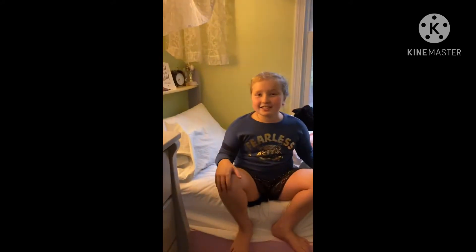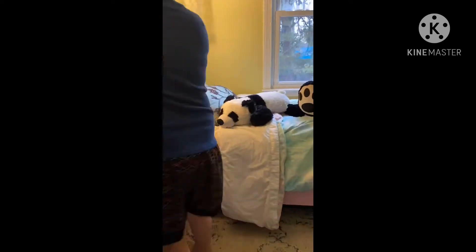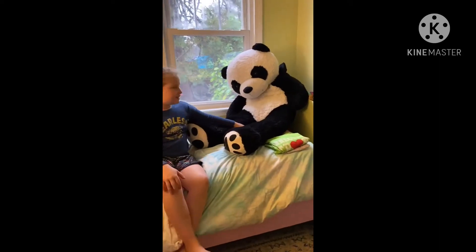So obviously when I wake up my bed is a little bit messy, so we're going to make it. This is my bed all made. Now I'm going to go get ready for my photo shoot.